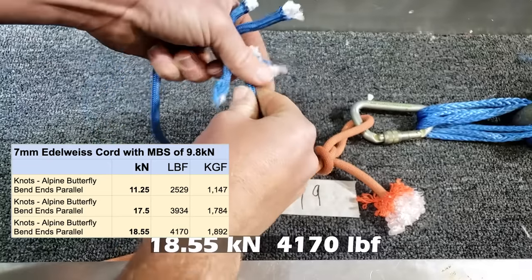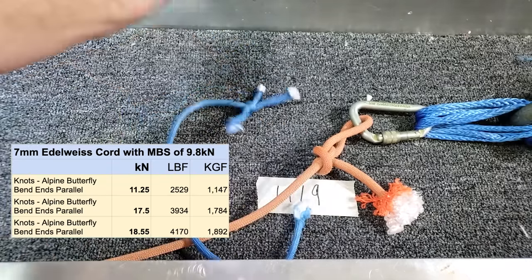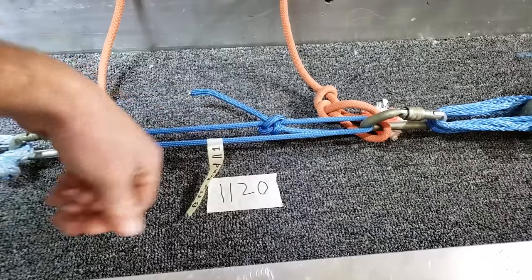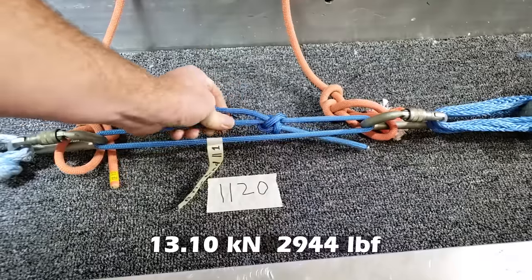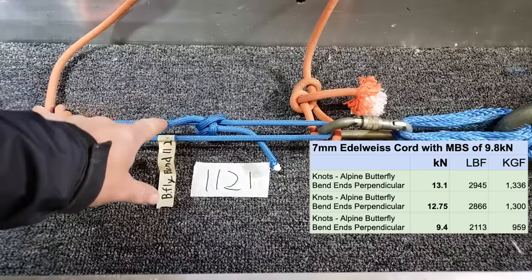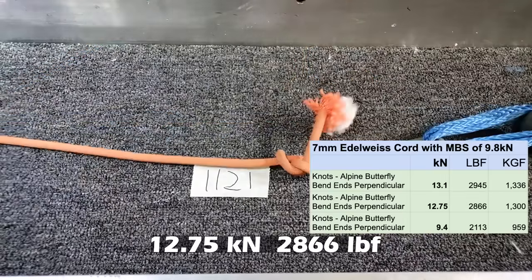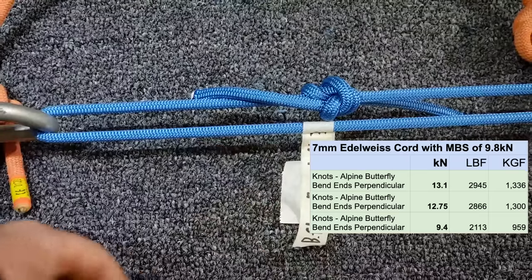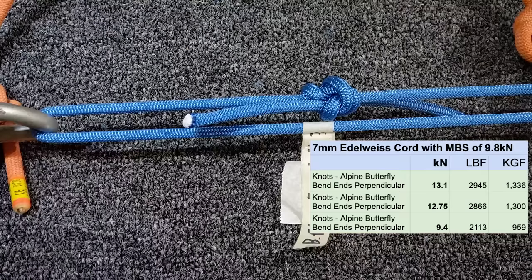We do have a cut end here as opposed to it pulling all the way through. These are more butterfly bends but with a different termination - the ends go out at different sides of the knot. The ends are perpendicular to the bend. It slipped, looks very similar to the last test. Third butterfly bend with ends perpendicular to the bend - we'll see if it slips all the way through.